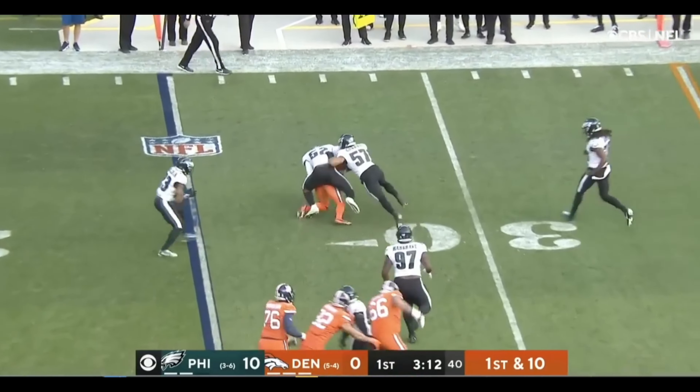This is Jerry Judy. And Judy walked down at about the 20. Watch this move!